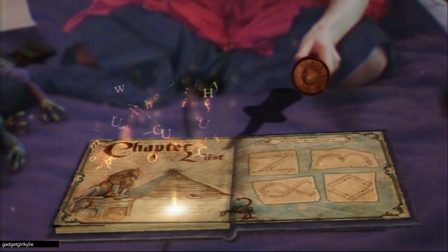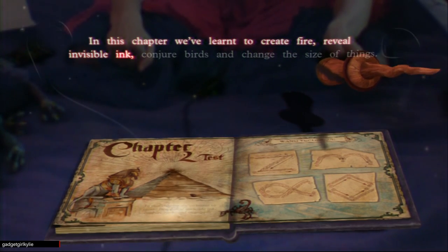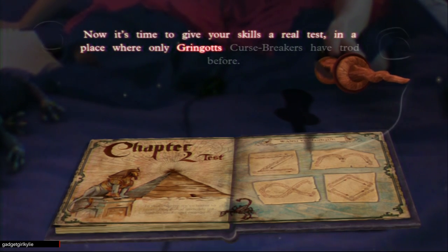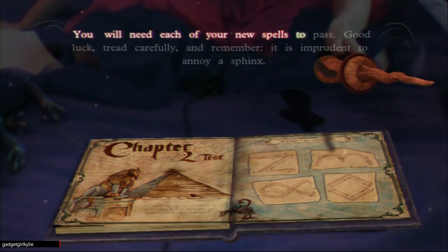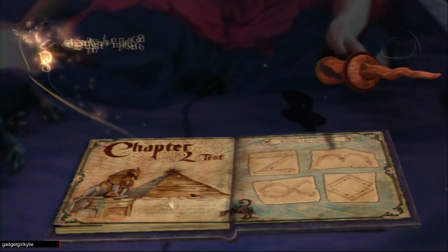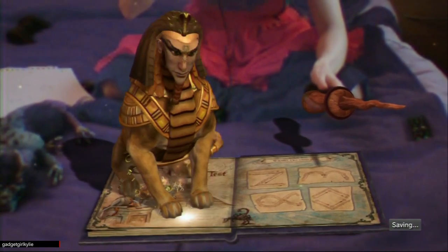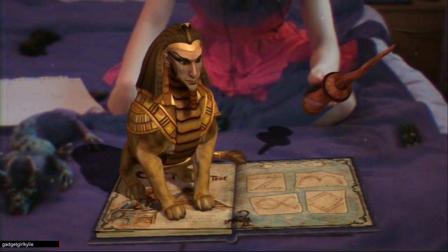In this chapter we've learned to create fire, reveal invisible ink, conjure birds, and change the size of things. Now it's time to give your skills a real test in a place where only Gringotts curse-breakers have trod before. You'll need each of your new spells to pass — good luck. Tread carefully, and remember, it is imprudent to annoy a sphinx. So we're going to get to see a sphinx — how magical. These cunning creatures delight in puzzles and mysteries. I bet this one's hidden a puzzle around here — can you find it?